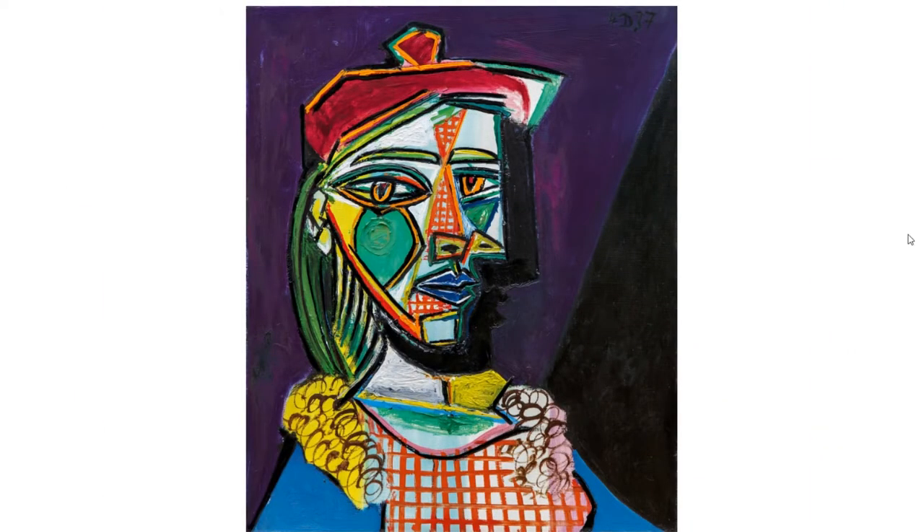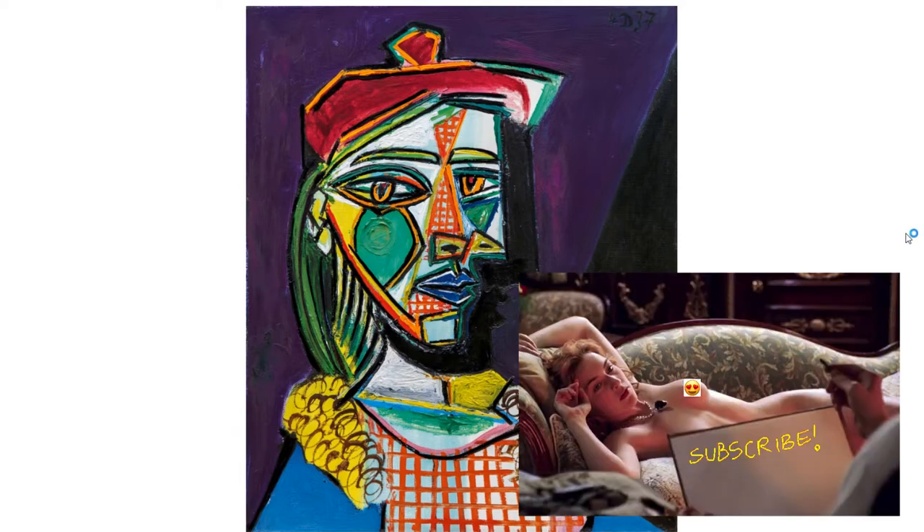So I was thinking, seeing as his lover was French, do you think she came up with the idea for him to paint her — like, draw me like one of your French girls?